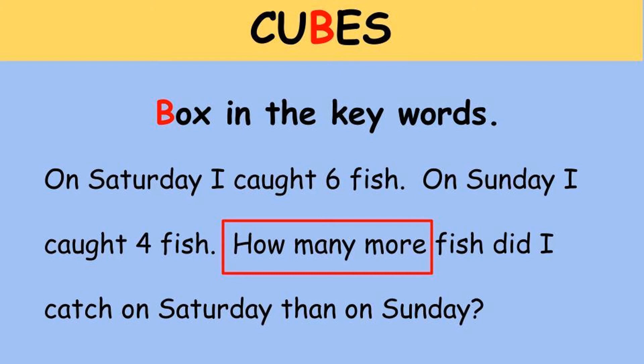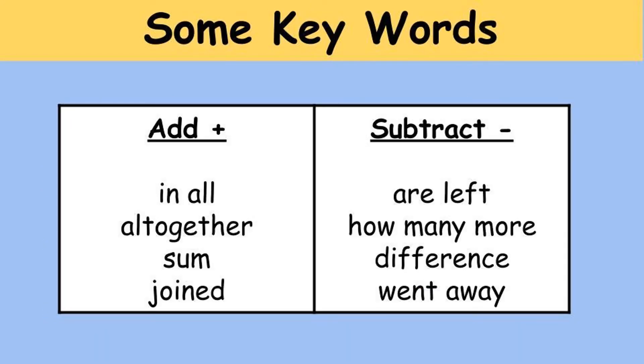'How many more' is the keyword that tells me I'm going to subtract in this particular problem. Here is a list of keywords that would be helpful to know. When you add, you get a larger number — you might see keywords like: in all, all together, some, joined. When you subtract, you get a smaller number — you might see keywords like: are left, how many more, difference, went away. Keep in mind, not all word problems use keywords — that's when you should act out or draw a picture.